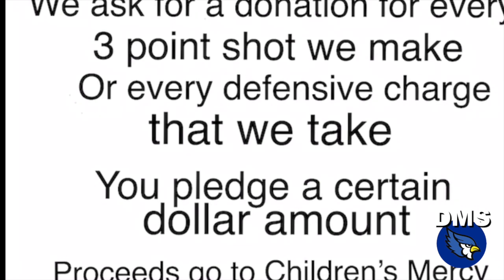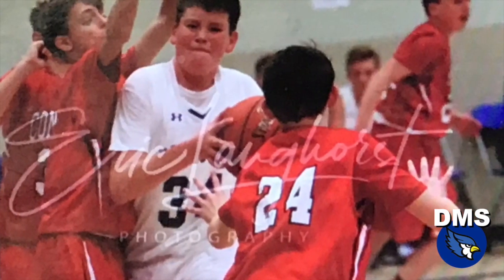Speaking of winter, what sports are coming up? Basketball! I heard Evan and Dylan know a lot about it. This is Dylan and Evan, and we're going to talk about the basketball fundraiser. This year, we ask for a donation for every three-point shot we make or every defensive charge we take. You will pledge a certain dollar amount, and the proceeds will go to Children's Mercy. Every three-pointer we make and every charge we take, you can pledge $5 to the team that goes to Children's Mercy. Make sure to come out and support the basketball team this season and pledge $5 to support Children's Mercy.